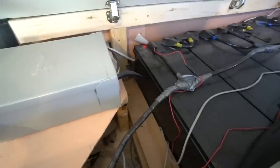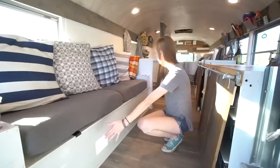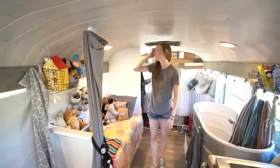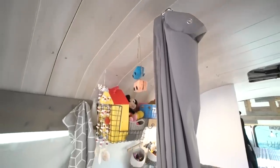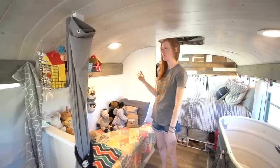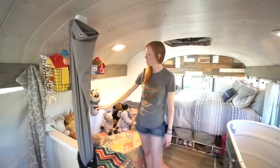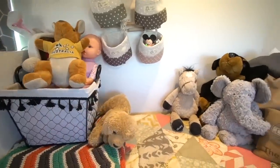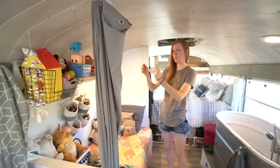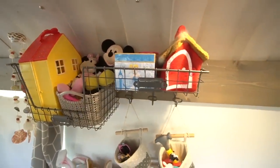Underneath our couch is our battery storage — pretty much from here all the way over is our battery bank. Back here we have Payson's bed. We wanted this to be her little space because it is a small area, but Payson really needed a place where she could go and play. We have a place for some of her toys up here, and we also have a couple of baskets and things hanging for her toys. More often than not you'll find her up in her bed playing with her toys — it's a great little cubby space for her.